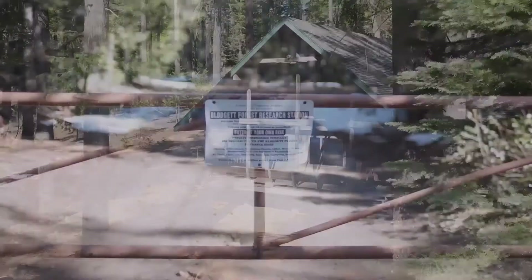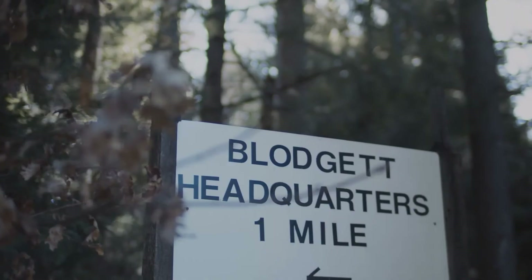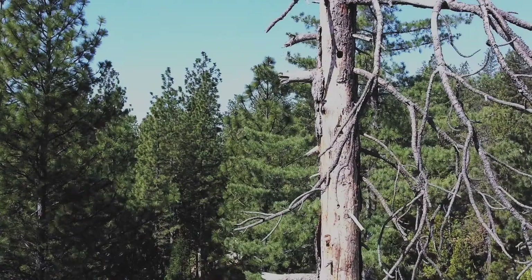We're up here in the northern Sierra Nevada at the University of California Blodgett Forest Research Station, in a mixed conifer forest at about 4,000 feet. It's a beautiful place and almost the end of winter — a little snow around, but still gorgeous with a really interesting history.